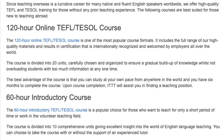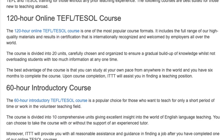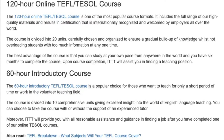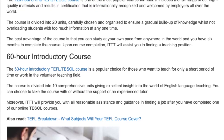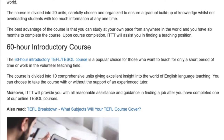The course is divided into 20 units, carefully chosen and organized to ensure a gradual build-up of knowledge whilst not overloading students with too much information at any one time. The best advantage of this course is that you can study at your own pace from anywhere in the world, and you have six months to complete it. Upon course completion, ITTT will assist you in finding a teaching position.